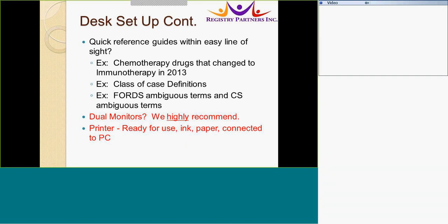Quick reference guides are required with an easy line of sight. These may include the chemotherapy drugs that changed to immunotherapy in 2013, passive case definitions from FORDS, and your ambiguous terms from FORDS and CS.